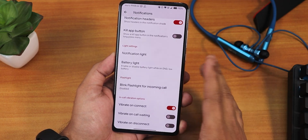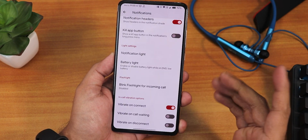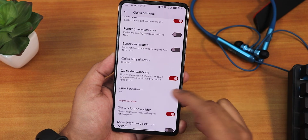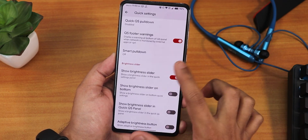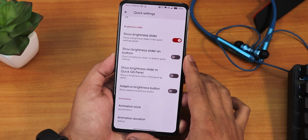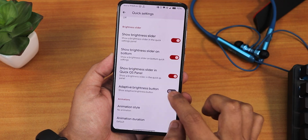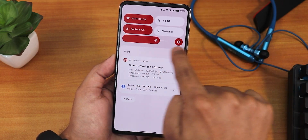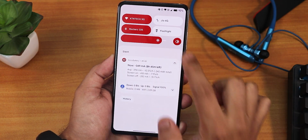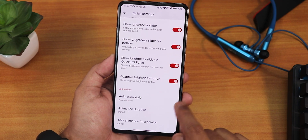In the notifications we have ambient edge lighting, the heads up disabling option, the battery light or notification LED light which is present in the pop-up camera, blink flashlight for incoming calls, and vibrate on connect, call waiting and disconnect. In the quick setting panel we have the gaming macro, vibrate on toggle touch, quick pull down, smart pull down, and the show brightness slider option. There is a huge amount of customization for the brightness slider — you can show it on the bottom, in the quick setting panel, and add the adaptive brightness button. You can also have always on display turned on via this toggle.